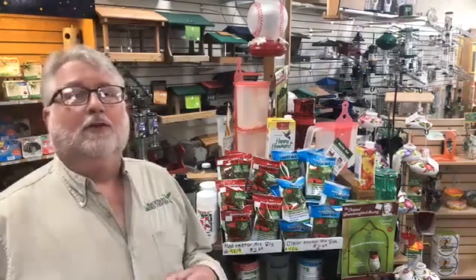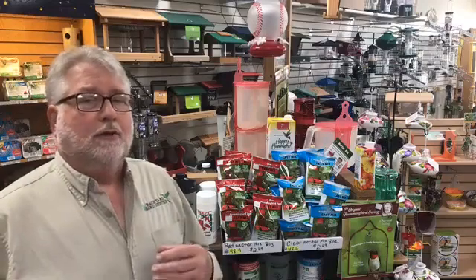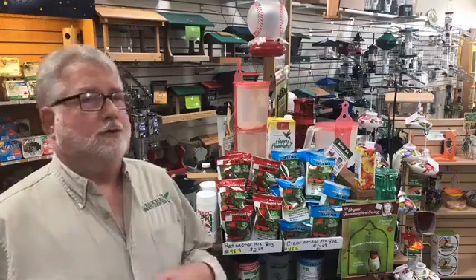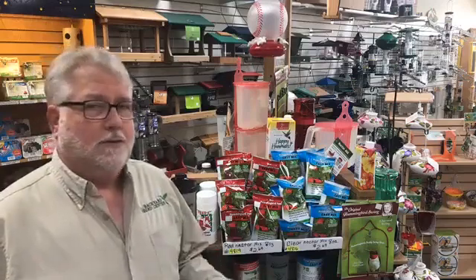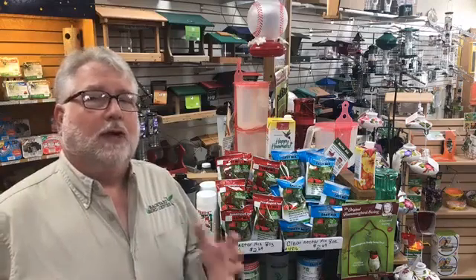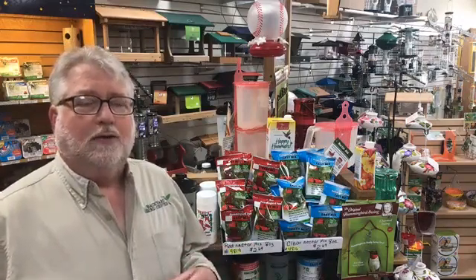Remember, hummingbird nectar is basically Kool-Aid for hummingbirds — it is sugar water, four parts water to one part sugar. Just regular granulated table sugar. Not powdered sugar, not brown sugar, not honey, not artificial sweeteners. You don't have to boil it; you can just use hot tap water, just enough to make that sugar break down into the water.